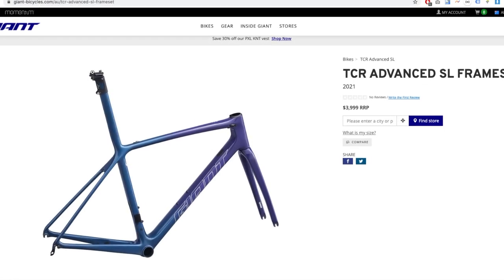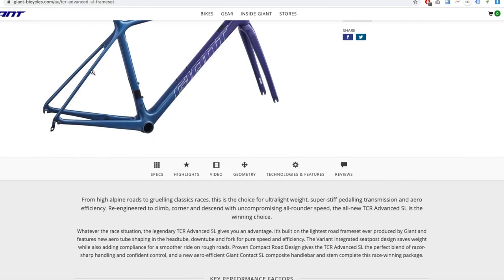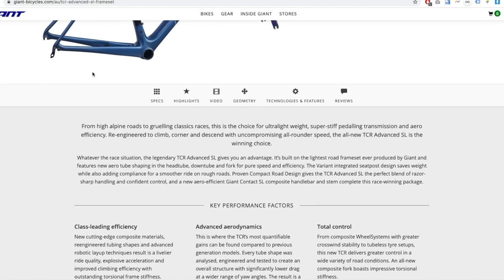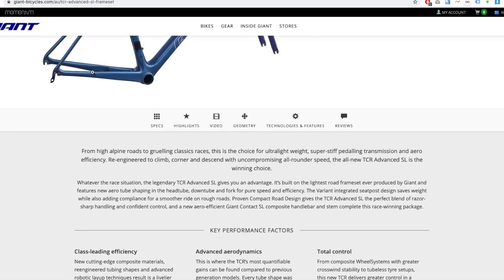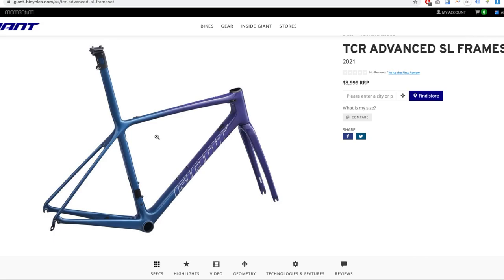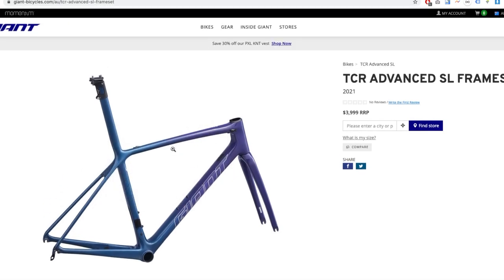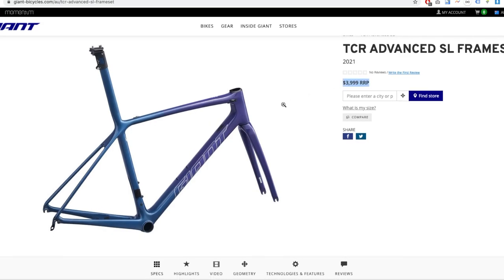Next is the Giant TCR Advanced SL. Nothing really special here, it's just the frame, but it's really good to know that Giant still supports rim brakes — kudos to Giant for that. It's a bit pricey at four grand for just a frame, but it's the top of the line and Giant is one of those reputable brands out there.